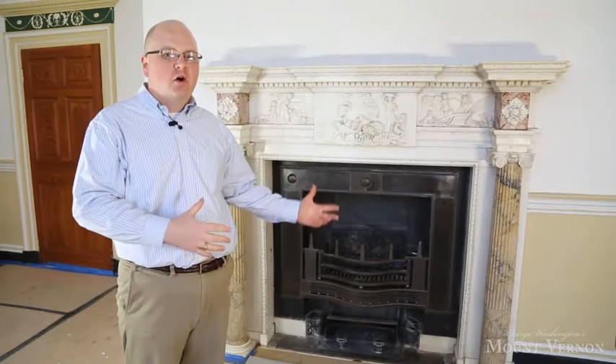Over the years the coal grate has turned to a dark black coloration, and we're currently undergoing a major conservation and restoration treatment for the coal grate as well as the mantelpiece itself. These pieces are such a centerpiece of the room that it's essential we treat them as well as we possibly can and bring out the detail so they can be seen closer to the way they would have been seen in George Washington's time.